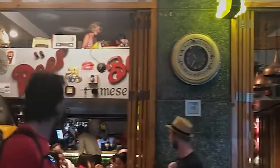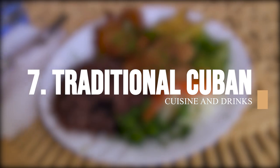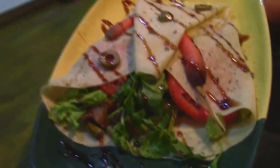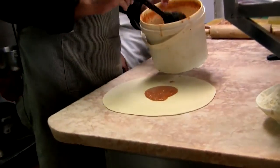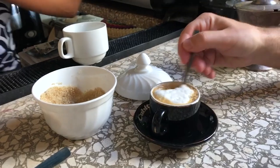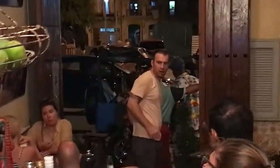Old Havana also has plenty of restaurants, cafes, and bars where you can try traditional Cuban cuisine and drinks. Traditional Cuban cuisine is a fusion of Spanish, African, and Caribbean influences, resulting in unique and flavorful cuisine, known for using fresh ingredients and simple seasonings. Cuba is also famous for its coffee, usually served strong and sweetened with sugar, often enjoyed as a digestive or afternoon pick-me-up after meals.